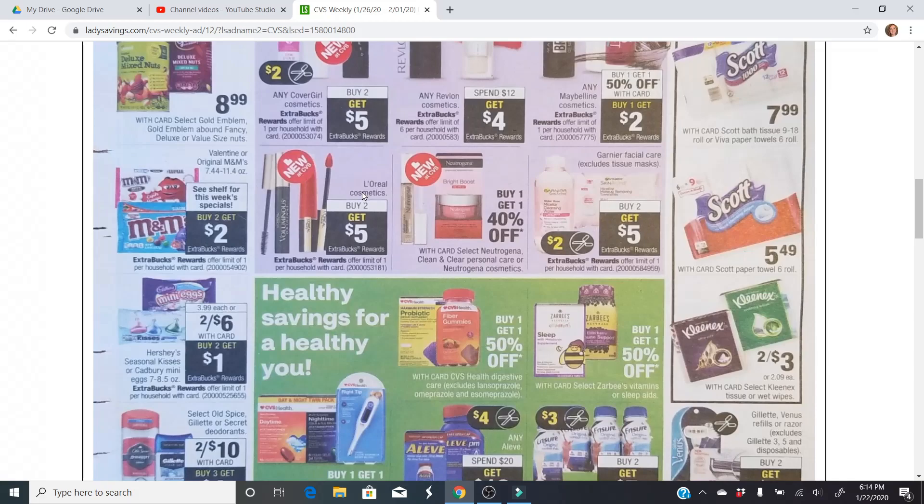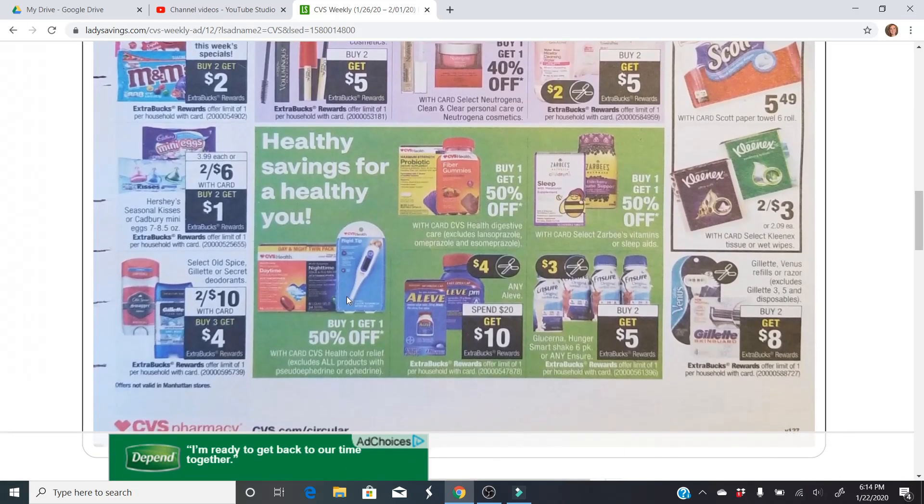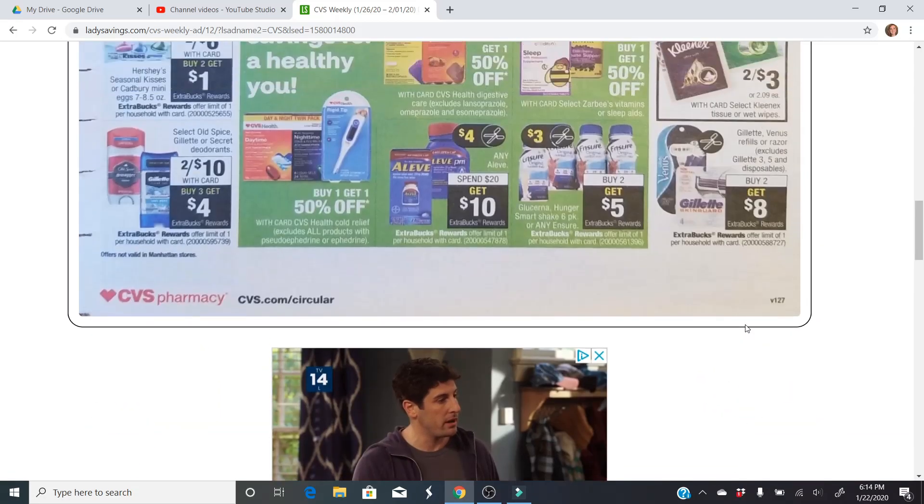If the value matches — so if you're spending $10 and have a $2 off $10 facial care CRT or something, you can use that to lower your out-of-pocket. L'Oreal cosmetics — buy two, get a $5 extra buck. That's the same deal that was shown on the other page, and that is everything.